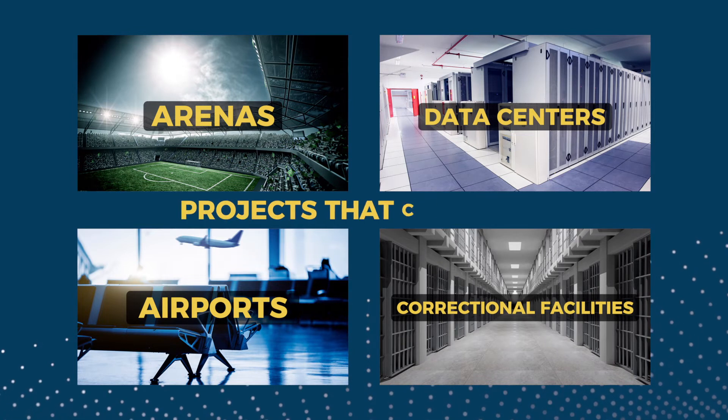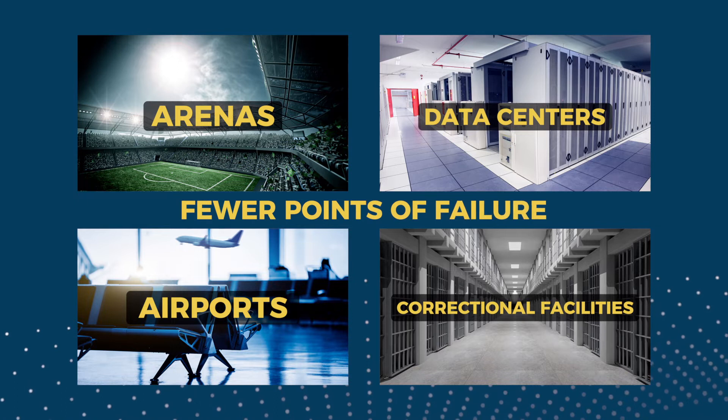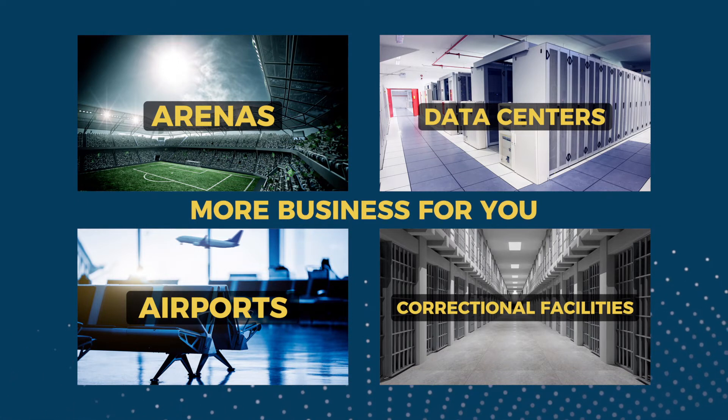It all adds up to projects that cost less, are completed faster, and have fewer points of failure, meaning more business for you.